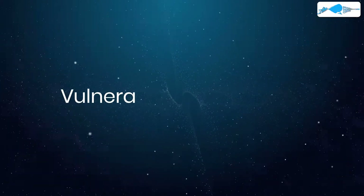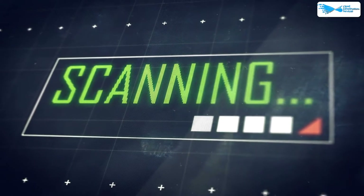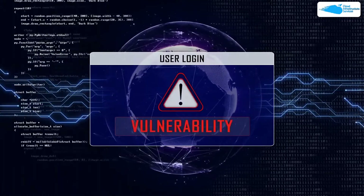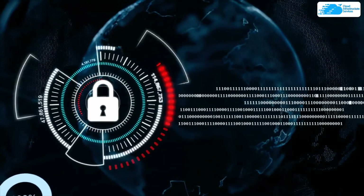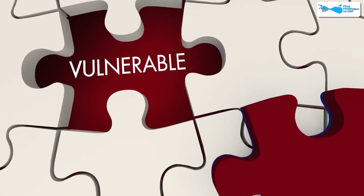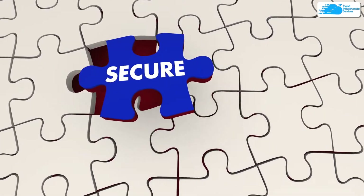At number six, we have vulnerability assessment. Vulnerability assessment involves scanning the entire IT environment for vulnerabilities that can lead to cyber attacks. It helps review security weaknesses and susceptibility to attacks. Through a vulnerability assessment, you can detect weak points and implement remedies and mitigations to reduce the risk of attacks.